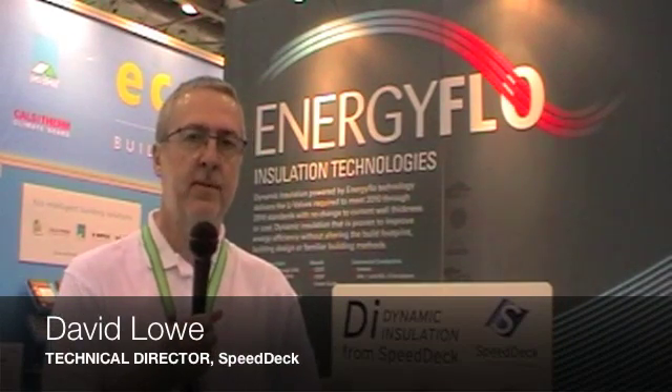My name is David Lowe, I'm Technical Director for Speeddeck Building Systems Limited. We're roll-formers of SecretFix Metal Roof Systems and have been manufacturing for over 30 years in the UK. We're one of the original and leading SecretFix roof system manufacturers.